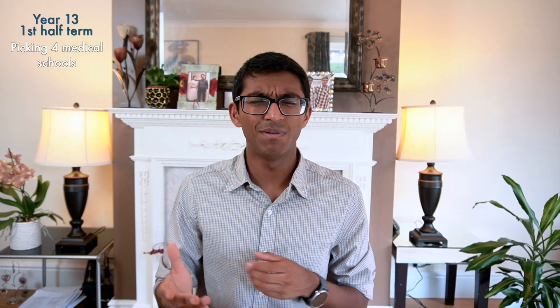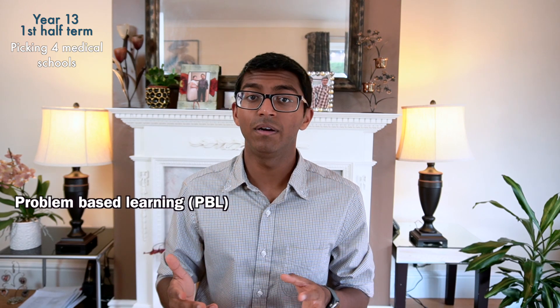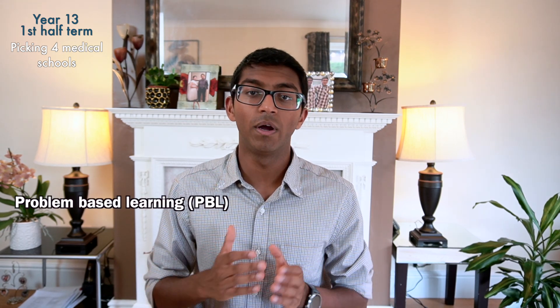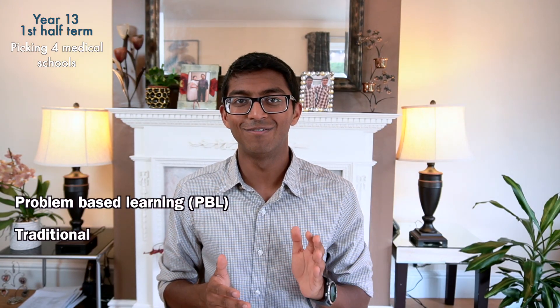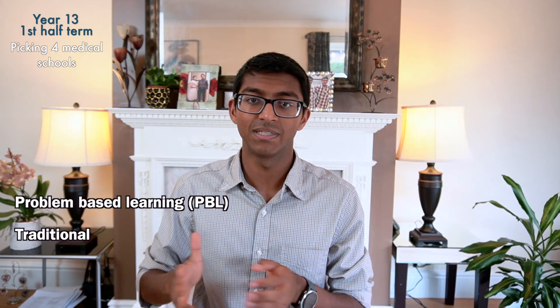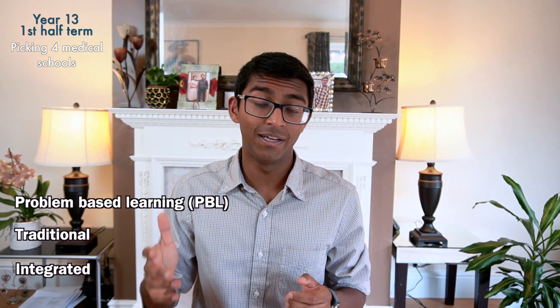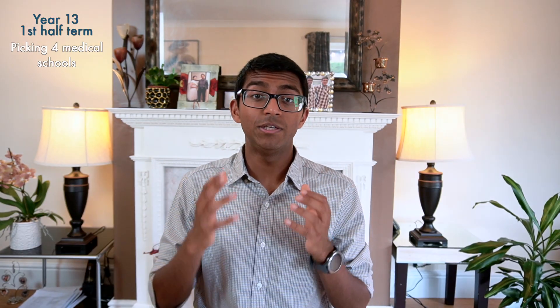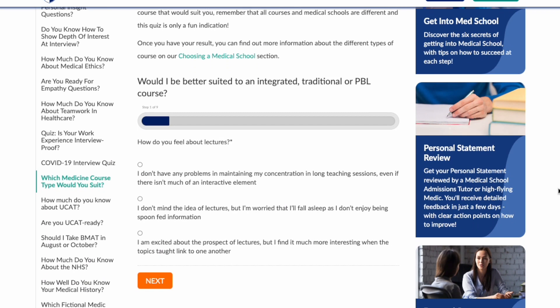There are university open days where you can go and see the city and campus. The most important factor in your choice should be what type of medicine course you want. There are three main types: problem-based learning (PBL), where core content is taught through working through specific cases and independent research; traditional courses such as Oxford and Cambridge, with a clear divide between preclinical and clinical content; and integrated courses, where you get a mixture of classroom-based teaching and clinical teaching from day one. There's a quiz on the Medic Portal which will suggest which type might suit you best.